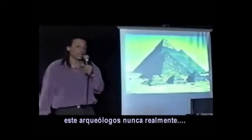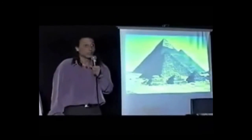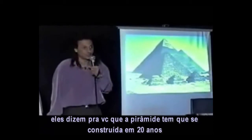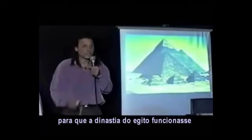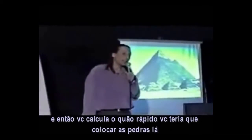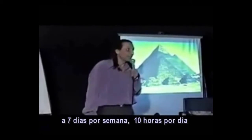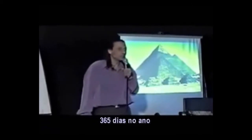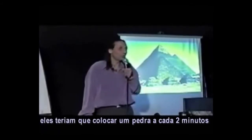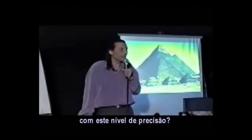These archaeologists are not mathematicians, but this is simple mathematics. They tell you the pyramids had to be built in 20 years for dynastic Egypt to work. When you calculate how fast they had to place the stones — at seven days a week, ten hours a day, 365 days a year for 20 years — they had to place a stone every two minutes to finish the pyramid on time, with that level of accuracy.